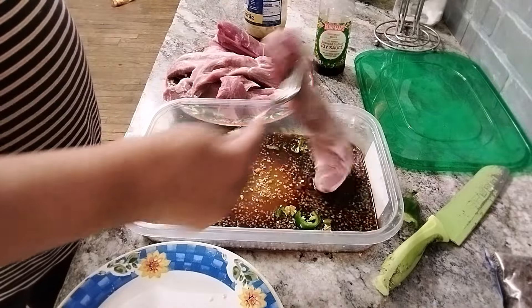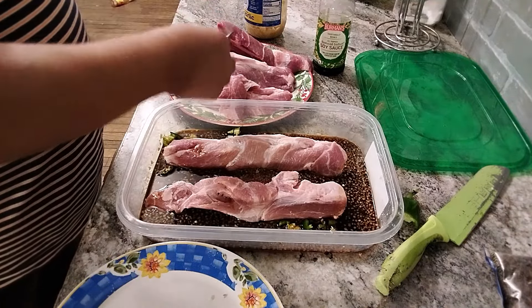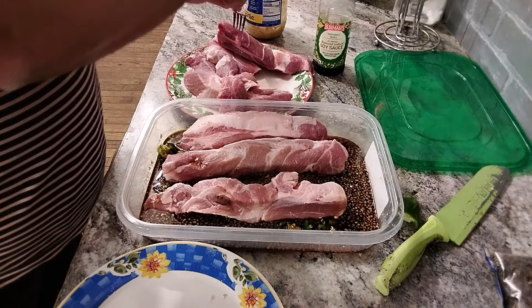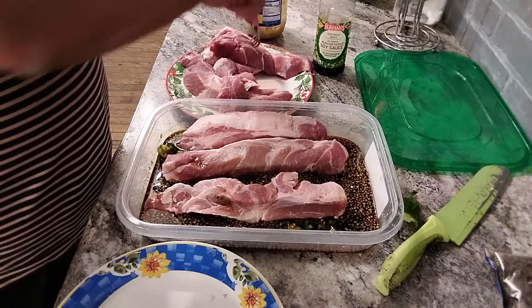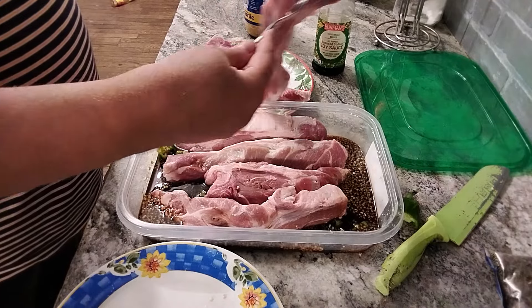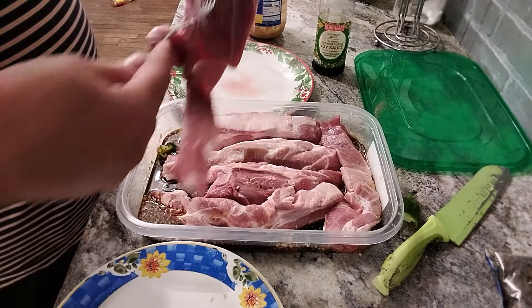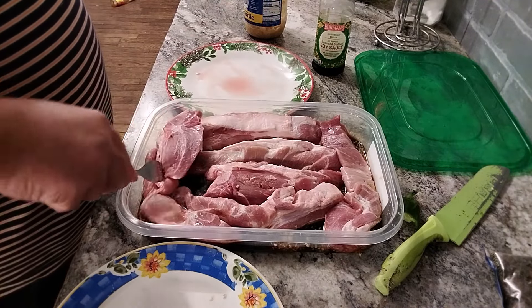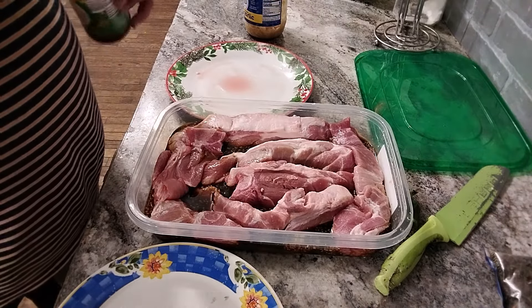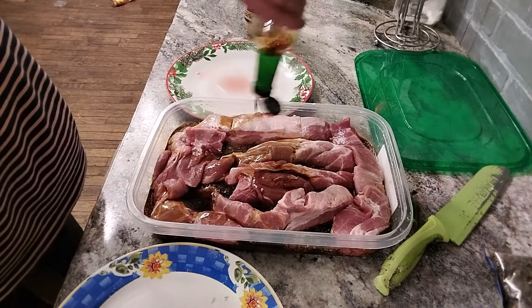I'm going to put the pieces of pork in there and marinate them overnight. You can marinate it overnight or for a full day. The longer it's in here, the better. I'm putting the rest of the soy sauce in here because I want it to go over every piece — I want it to soak up that sauce.